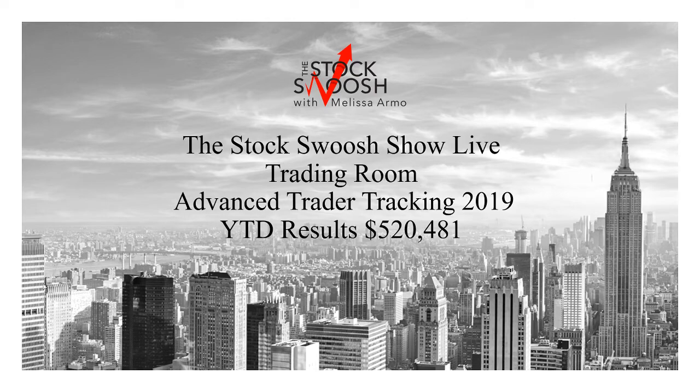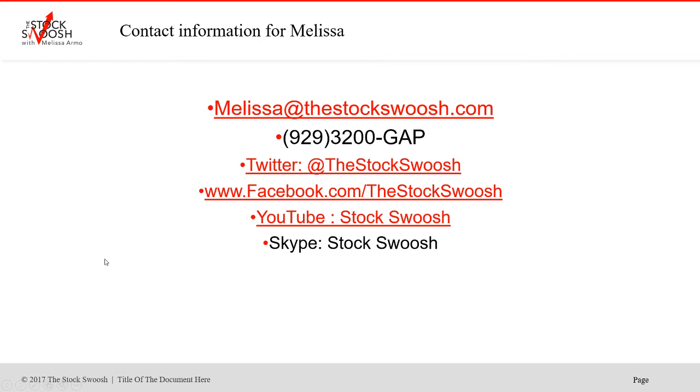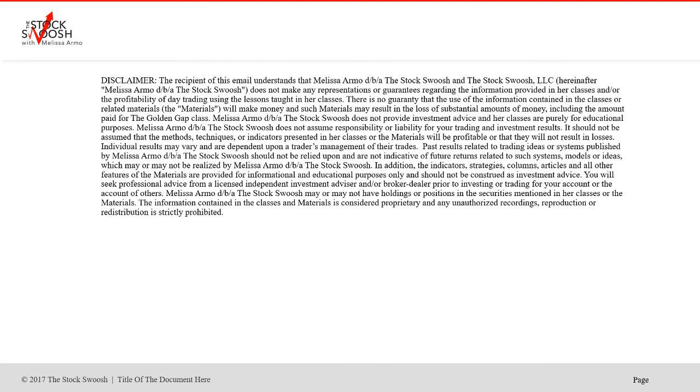If you have any questions and you'd like to join, you can feel free to email me at melissa@thestockswoosh.com and call me at 929-3200-GAP. Follow me on Twitter, Facebook, YouTube, or Skype.